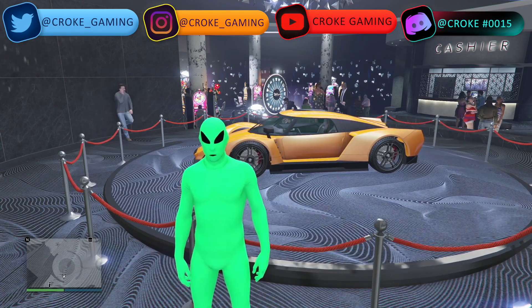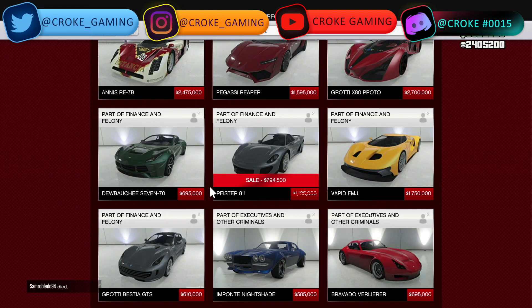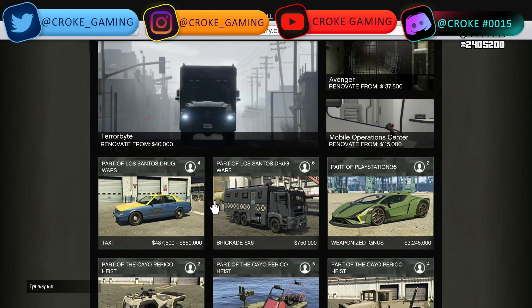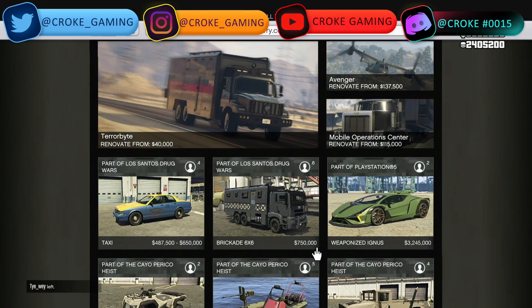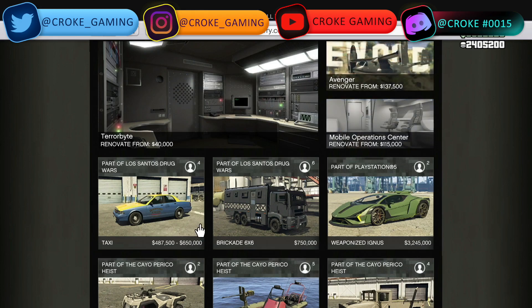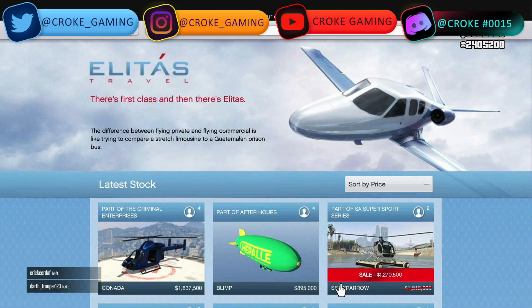Starting behind me, we have the podium vehicle, along with discounted cars for the week. Heading over to Legendary Motorsport, we have the Pfister 811 for $794,500 and the Vagner — the Bugasi Osiris for $1,365,000. The new car for the week is the Brigade Six by Six, which is in Warstock at $750,000. Also, the Taxi is newest to our list at $487,500 to $650K. Heading over to Elitas, we have the Sea Sparrow on sale for $1,270,500.